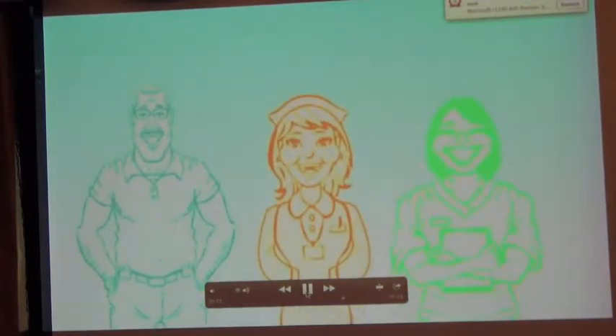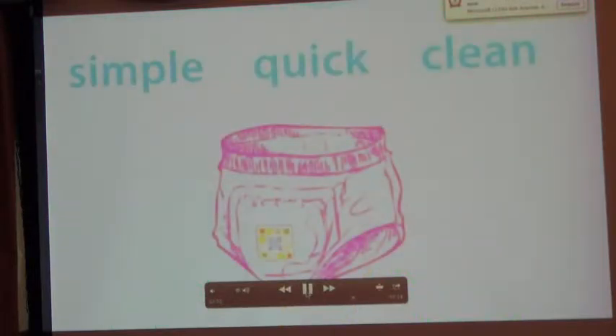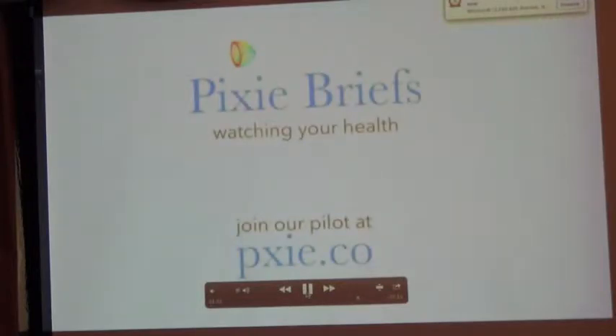And you can spend more time with them. Family, nurses, caregivers — you've written and we've listened. You will love this. Simple, quick, clean. Pixie Briefs. Pre-order today at pixiescientific.com.